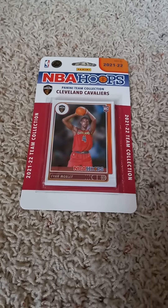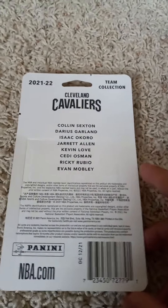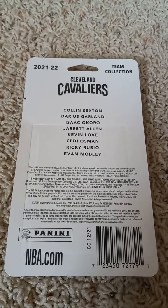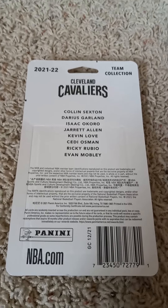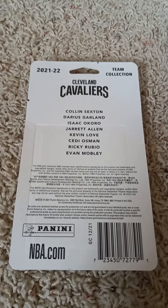I'll flip it over real quick and share the checklist on the back before I open it up. If you'd like to pause the video at this time and read the checklist, you can go right ahead. Now I'll open it up and show you what's inside this year's Cleveland Cavaliers factory team set by Panini trading cards.